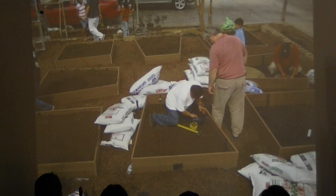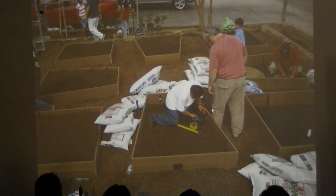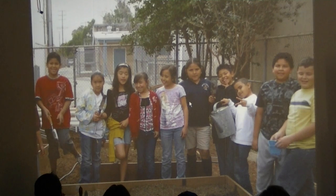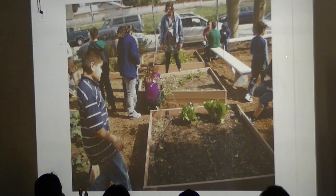We had to work around a couple of obstacles like a sewer access panel. By the end of day two, we had ourselves pretty much a garden. These were the kids who came out to build — that was our day two crew. Then we started having the classes come out, and we started planting with a minimal amount of planting material.